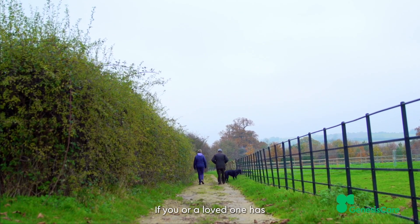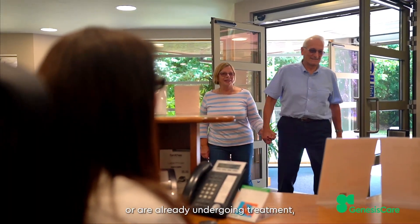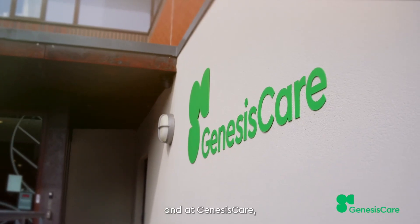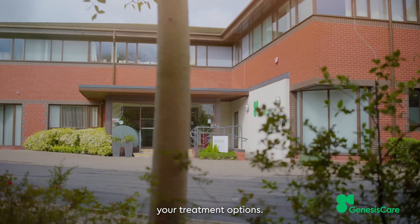If you or a loved one has recently been diagnosed with prostate cancer or is already undergoing treatment, you're not alone in this journey. At Genesis Care, we have many options that could help. Contact us to discuss your treatment options.